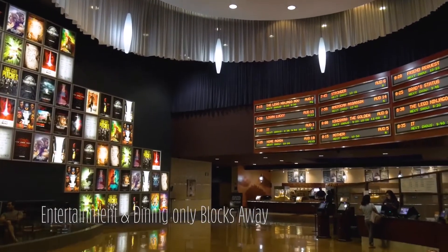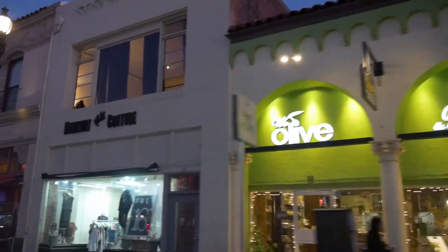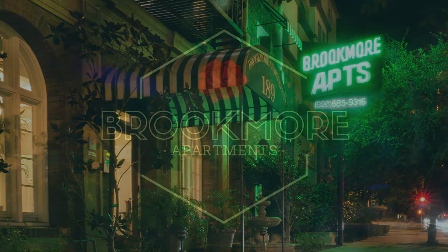We have walkability to many movie theaters, restaurants, and quality shopping. We encourage you to take a look at our website or give us a call to schedule a tour of the Brookmoor Apartments.